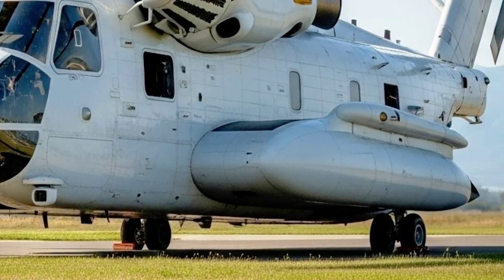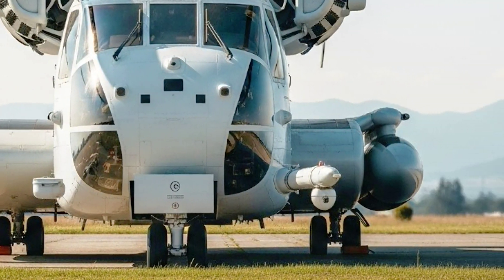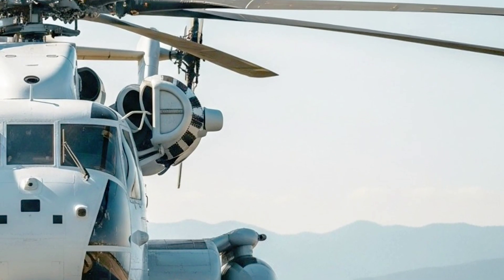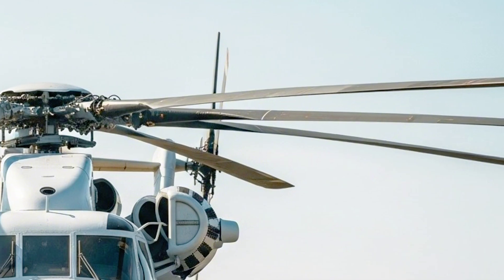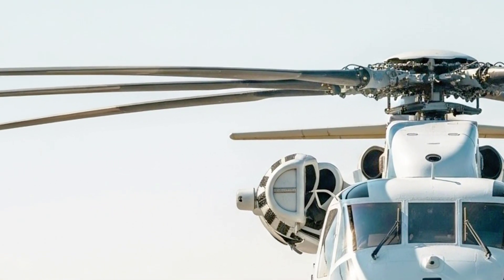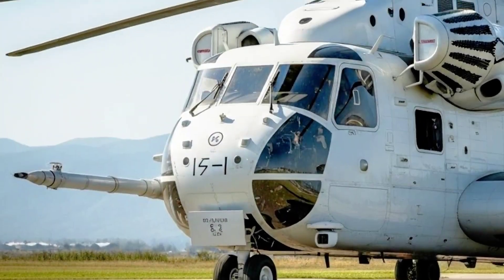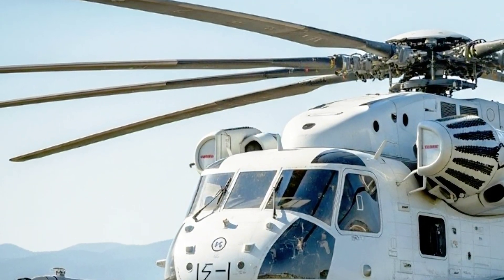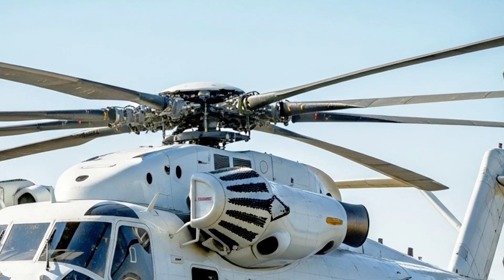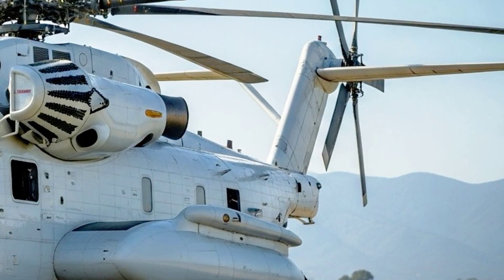The heart of this helicopter is its extraordinary lift capability. The King Stallion can carry an external load of 27,000 pounds over 110 nautical miles in high and hot conditions — temperatures above 90 degrees Fahrenheit and altitudes over 3,000 feet. To put that in perspective, it can lift an armored combat vehicle, a pair of Humvees, artillery pieces, or massive cargo containers with ease. Even in the most demanding situations, the King Stallion delivers unmatched performance. The payload increase over its predecessor is massive — it can carry almost triple the load of older heavy lift helicopters in similar conditions.